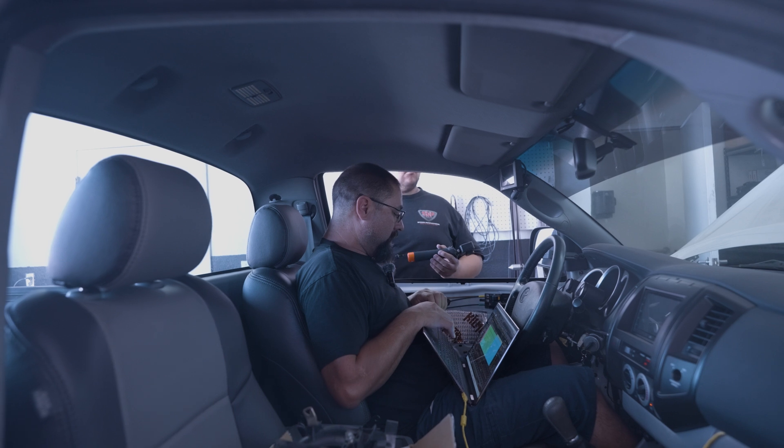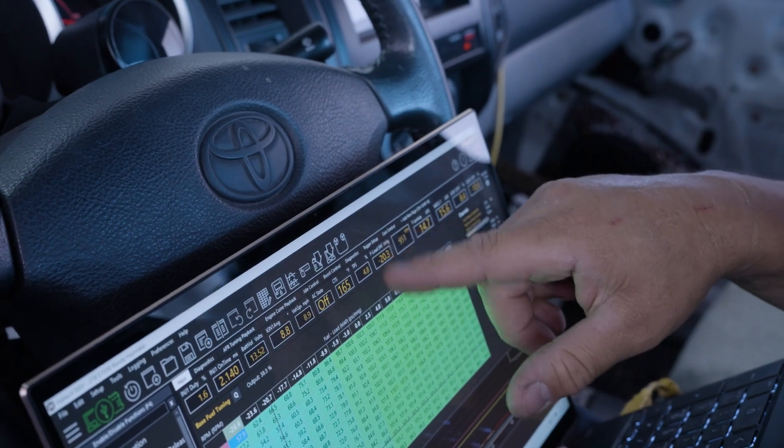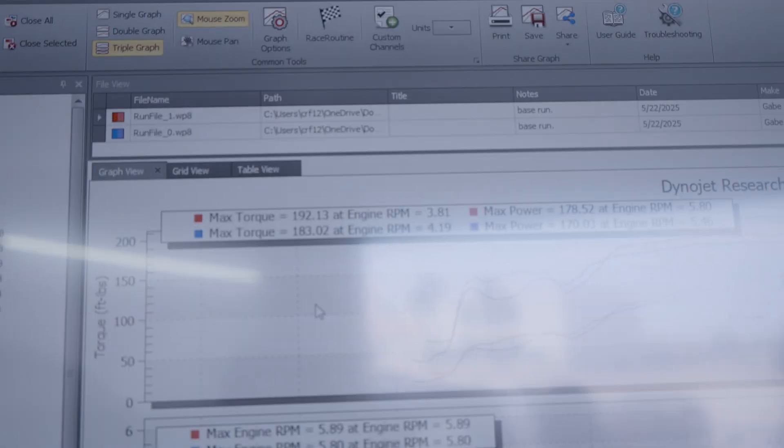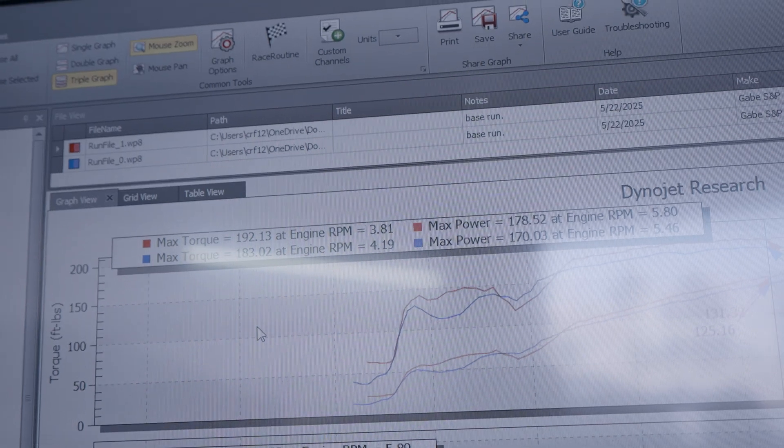I'm not seeing any knock retard — the knock sensor is not going off or anything, so so far so good. We're seeing about six and a half to seven pounds of boost. The horsepower number came in at 192 at 38.